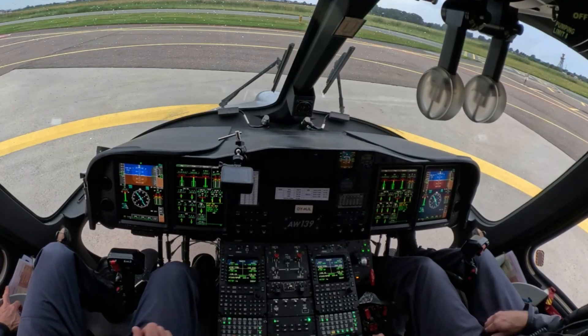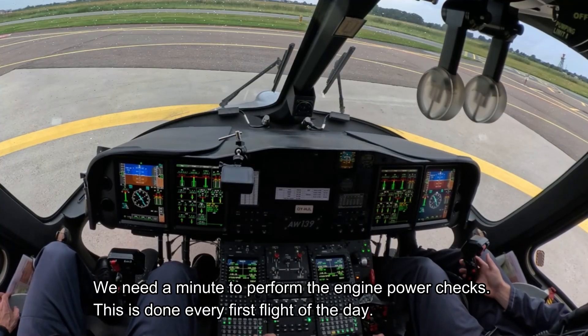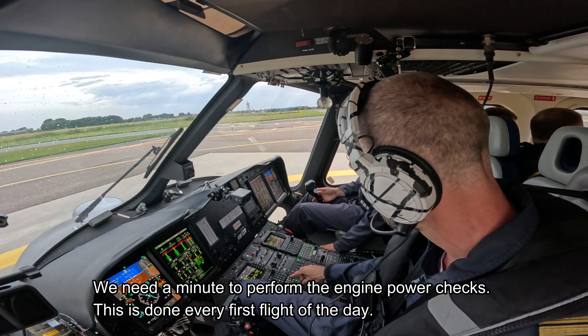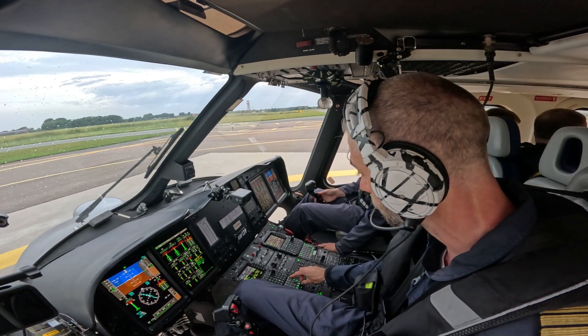Good morning, Bluebell 56 Alpha, Spot 9, request taxi — we need a minute. Bluebell 56, Tower, good morning, taxi approved, holding point D3 for runway 21. Good morning, taxi approved, D3 runway 21, Bluebell 56 Alpha. Taxi approved — start taxi. Check. Left clear, right clear, off-block.